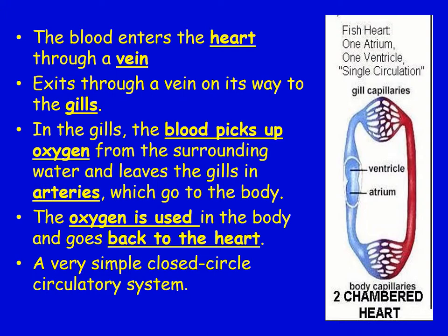To summarize the circulatory loop: blood enters the heart through a vein, exits toward the gills via a vein, picks up oxygen from the surrounding water in the gills, then leaves the gills in arteries going throughout the body. Oxygen gets used, blood returns to the heart and dumps off carbon dioxide. It is a very simple one-loop system.